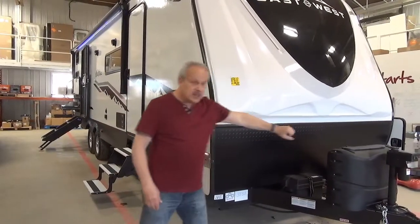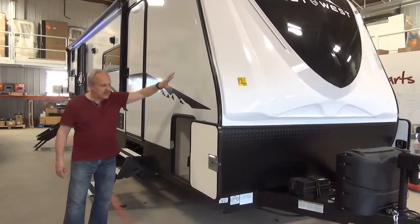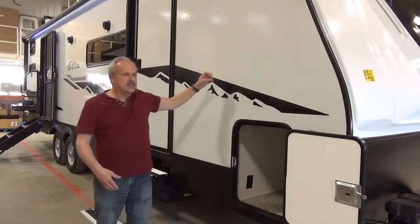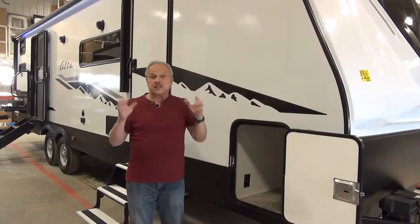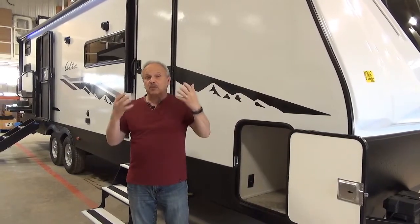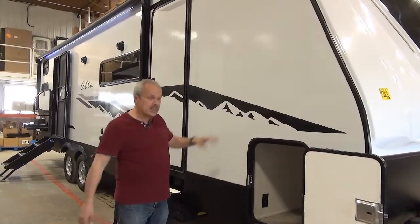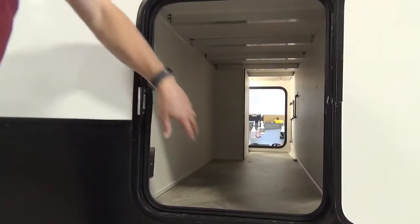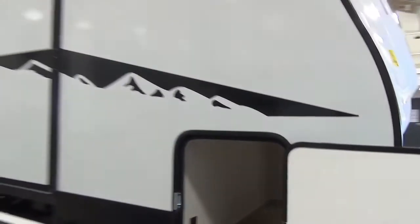On the front of the trailer we have the power tongue jack with the molded front cap — fiberglass with ASDEL. The ASDEL is a composite that doesn't have any wood products in it, so it doesn't rot from moisture and it repels water, making it a better product and quieter inside the coach. Check out this storage compartment — it's deep, from a drop frame, and there's a plug-in inside here, with lots of space for hauling all your good stuff.